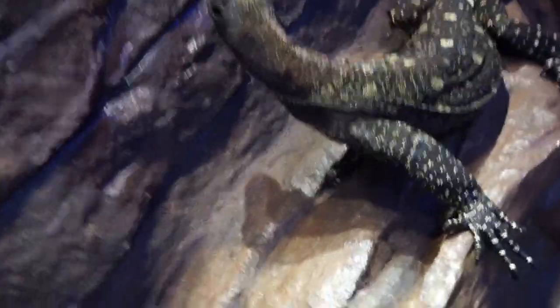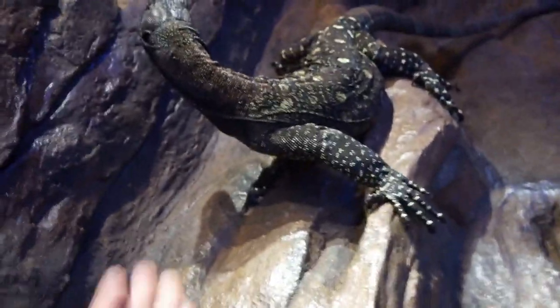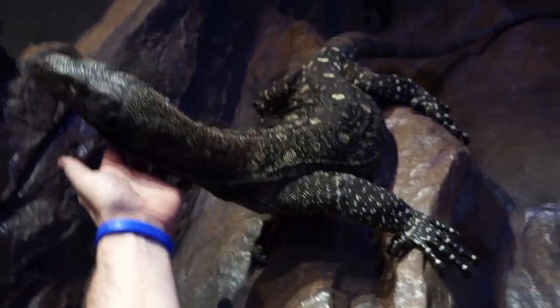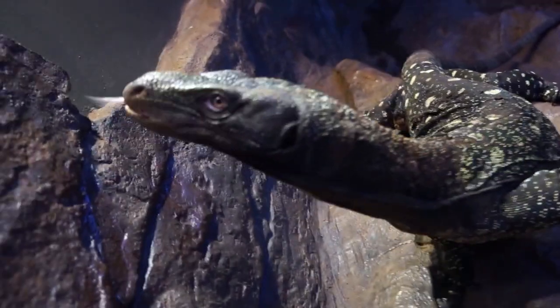Anybody that loves dinosaurs, you're going to love water monitors and croc monitors. So smart.